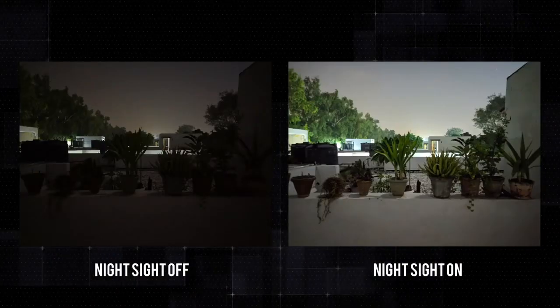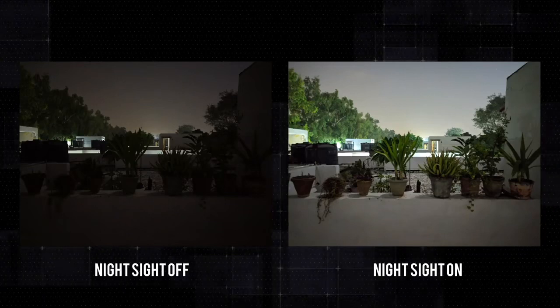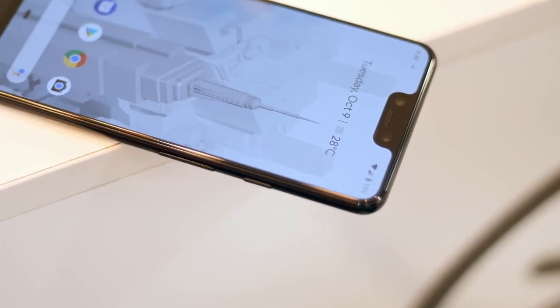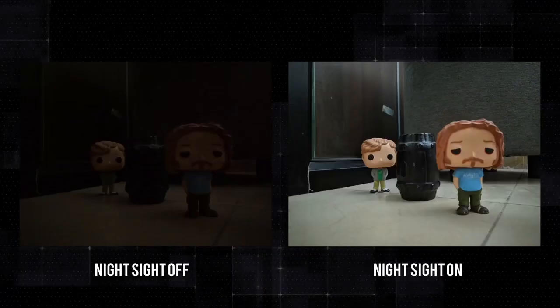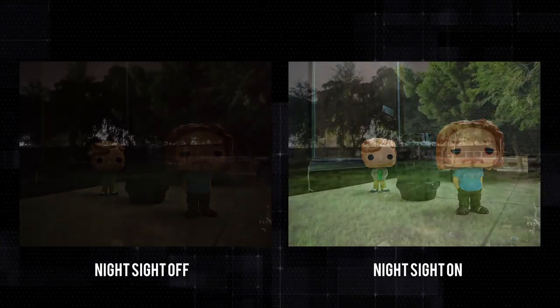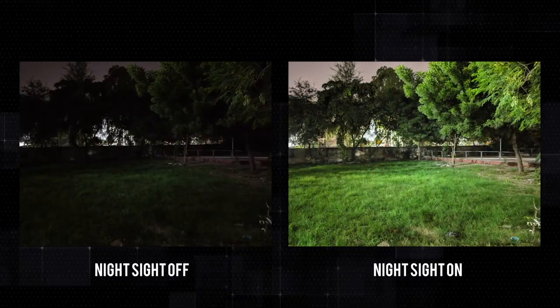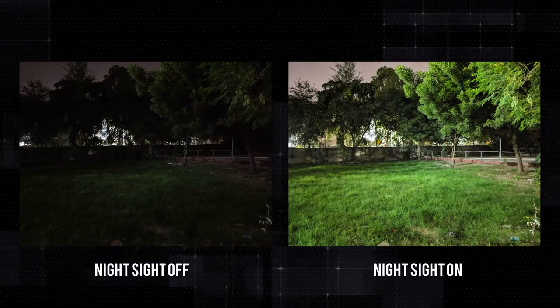When Google announced the night sight mode, I had some skepticism. But after using it for the past few days, I am a fan. To be honest, the Pixel 3 has its flaws, but the night sight mode is innovative on a whole another level. And this is the pre-release software we're talking about. Google is set to be rolling out the night sight feature officially soon and I'll be testing it out again, and hopefully it'll be even more impressive.